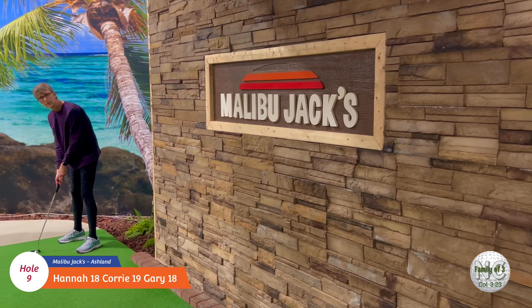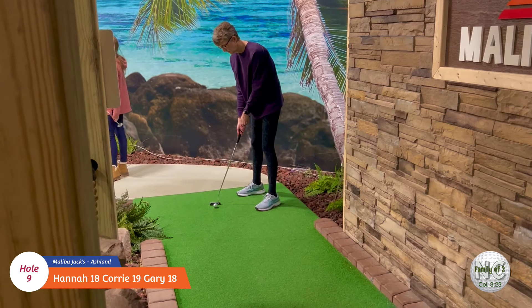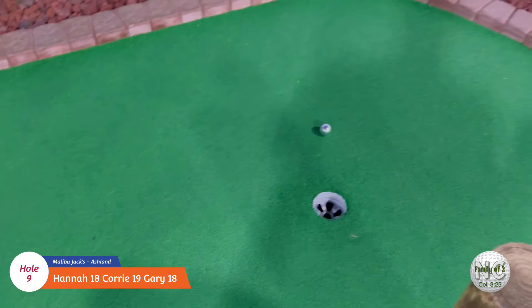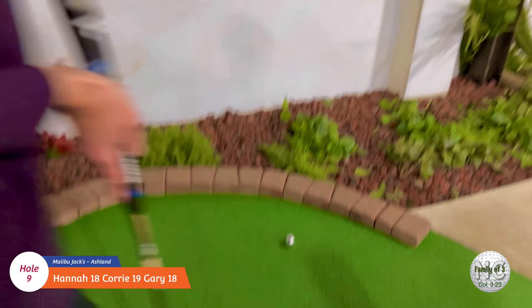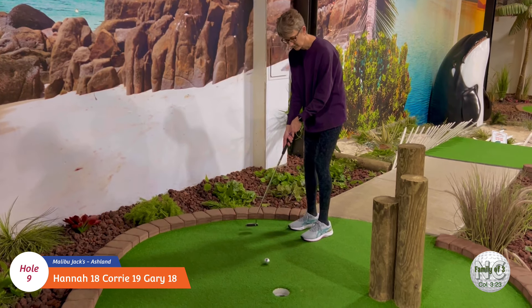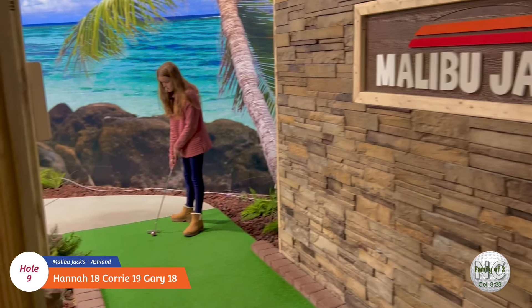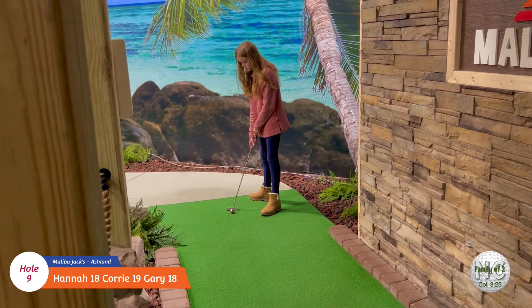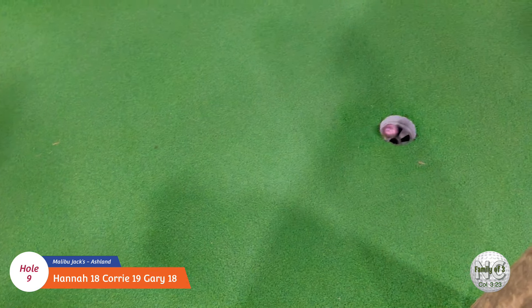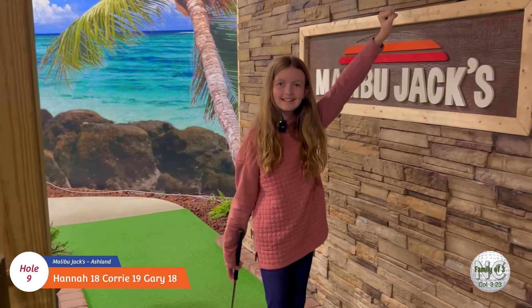Okay folks, hole number nine - the namesake of the course. Let's see what Cory can do. Not bad - nice two. Okay, Hannah's turn here at the Malibu Jack's ninth hole. Hey, she got our first hole-in-one! Good job!